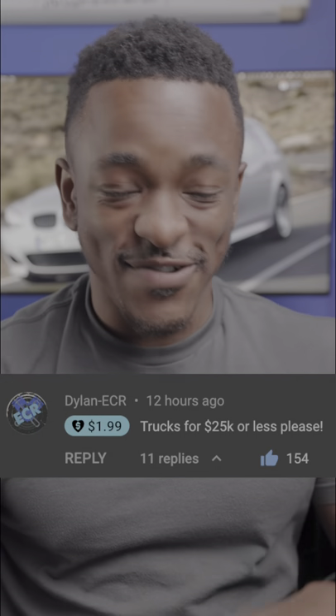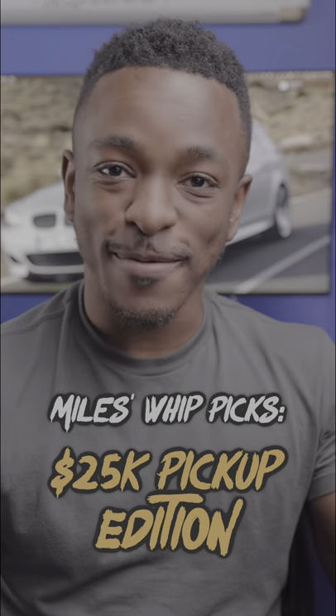Alrighty, more trucks under $25,000. I'll try not to do the Ford F-150 this time around because everyone seems to dislike that. So this is Mollus' Best Picks, Pickup Edition.